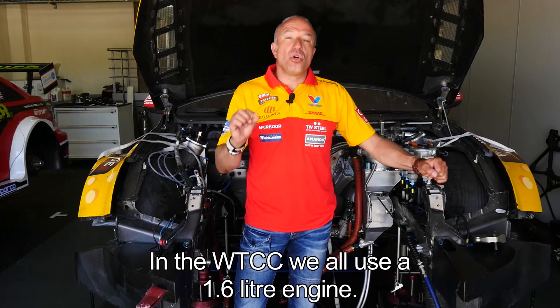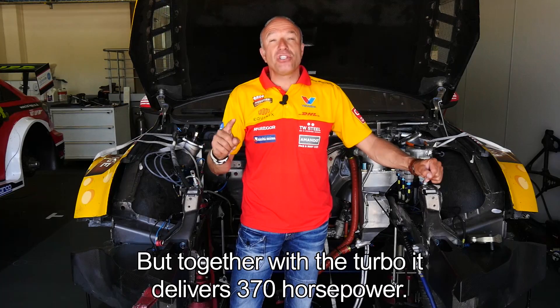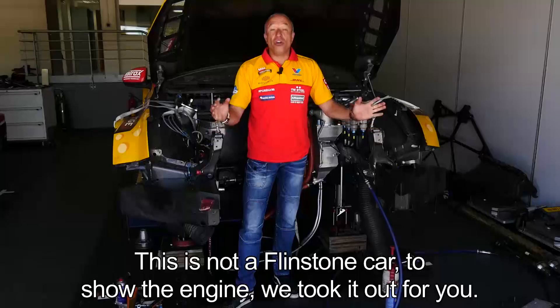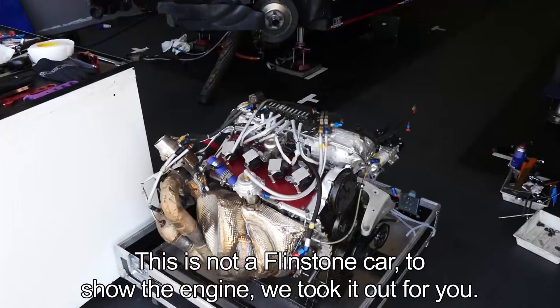In the WTCC we all use a 1.6 liter engine, but together with the turbo it delivers 370 horsepower. This is not my Flintstone car — to show you the engine, we took it out for you guys.